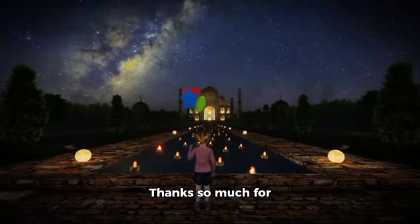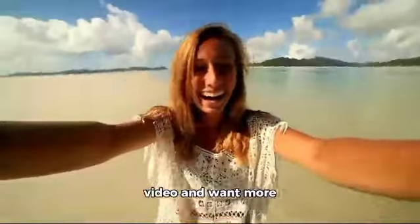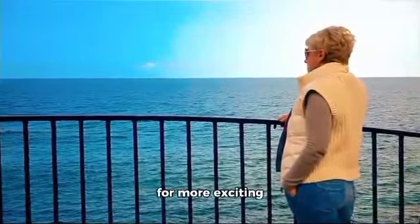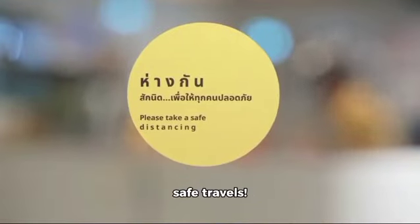Thanks so much for joining me on this virtual tour of Lahore. If you enjoyed this video and want more travel inspiration, don't forget to hit that like button and subscribe to my channel for more exciting destinations around the globe. Until next time, safe travels!